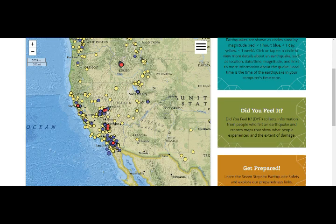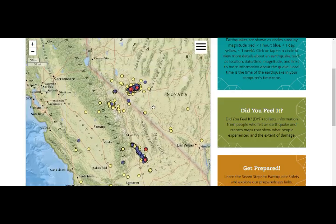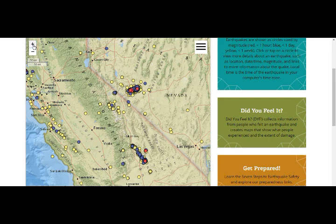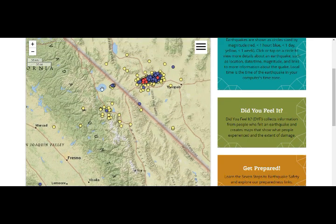Now we're looking at this - let's zoom in a little bit so we can see what's going on. The yellow is past week earthquakes, blue is past day, and red is past hour. This is Mono Lake. These are the Inyo craters. This whole area here is Long Valley Caldera. Owens Valley.